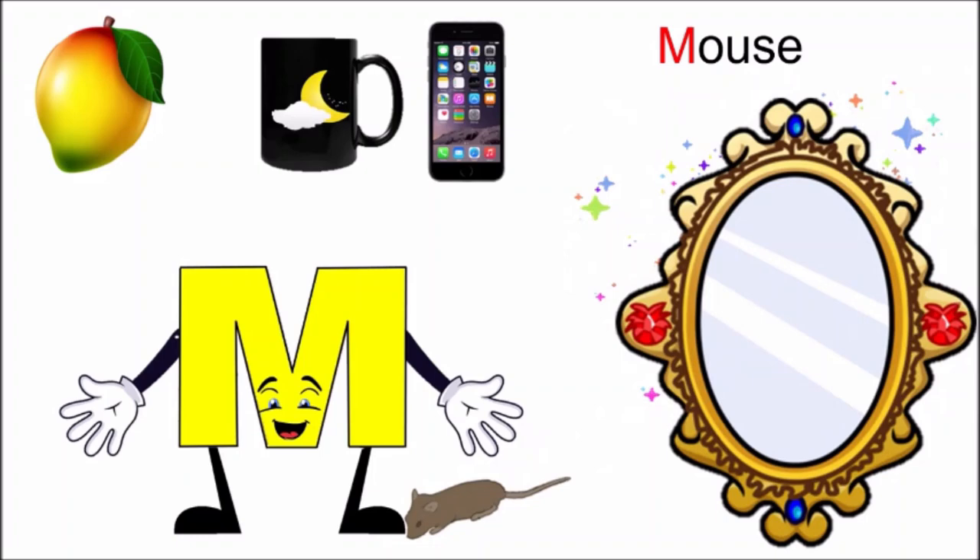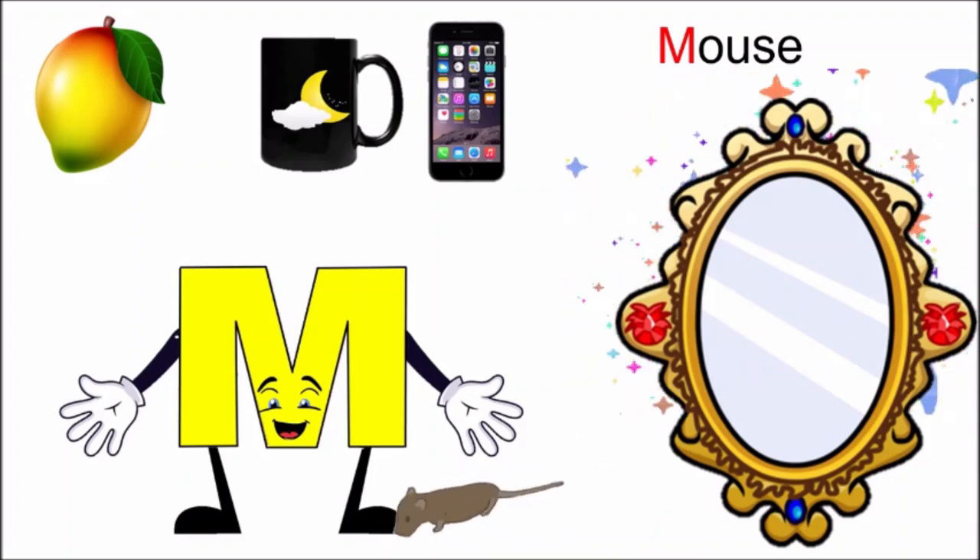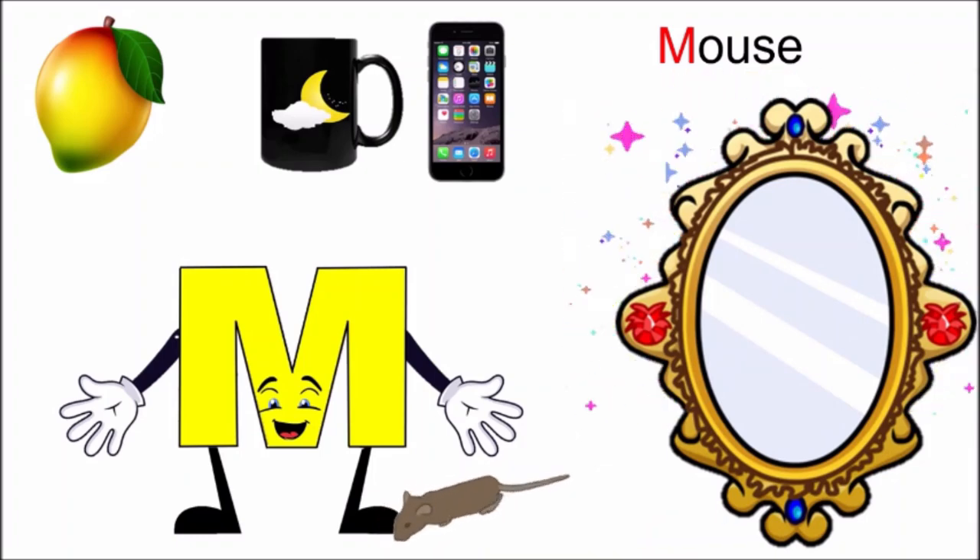Oh, it is a mouse. M! Mirror has given me a mouse.